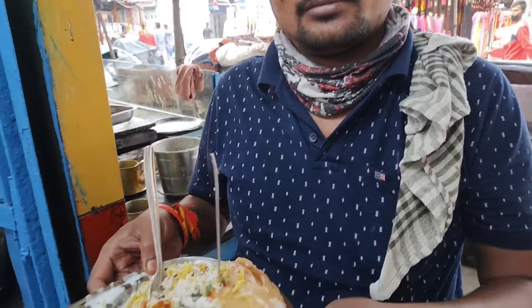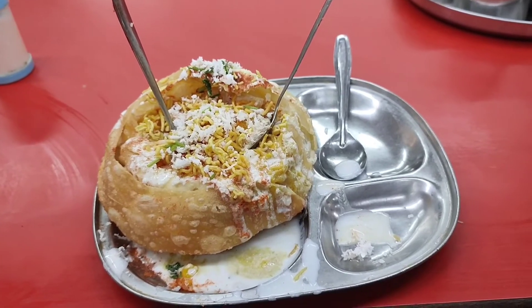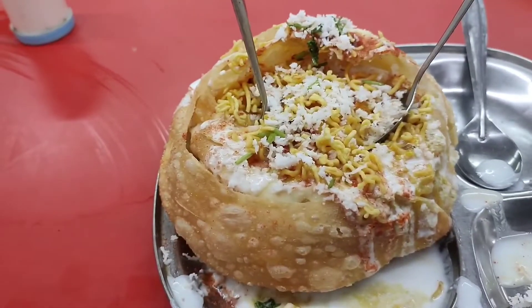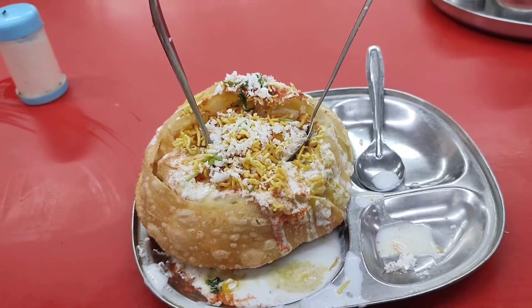This restaurant has been here for 15 years. This is the famous Raj Kachori. You can see how much is added in it — it's very big and its size is very big. Its price is 90 rupees.